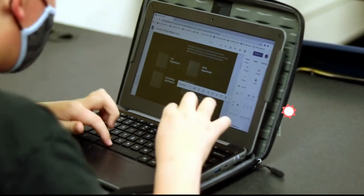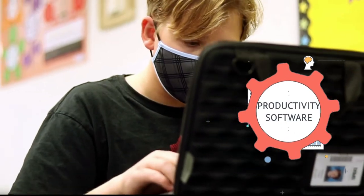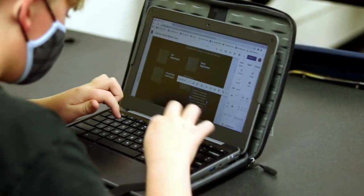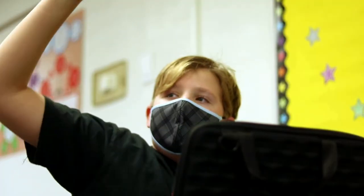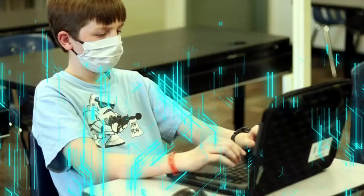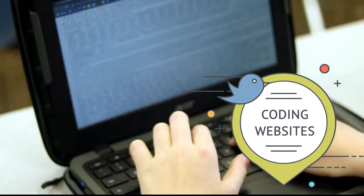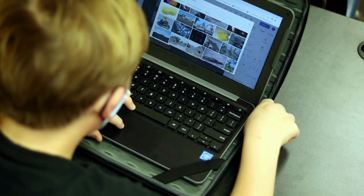We start the Academy by learning productivity software. While our students may be digital natives, they still need to learn how to use those programs that are integral to both their education and the business world. We then move into coding websites where we learn HTML, but not just the coding — we also learn how to differentiate between the types of information that we find online.